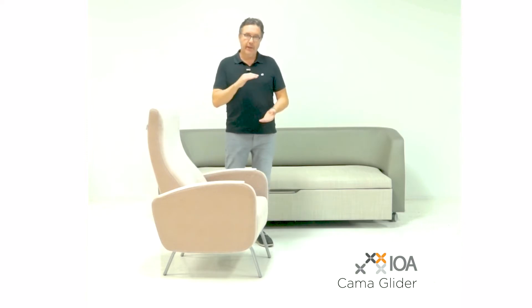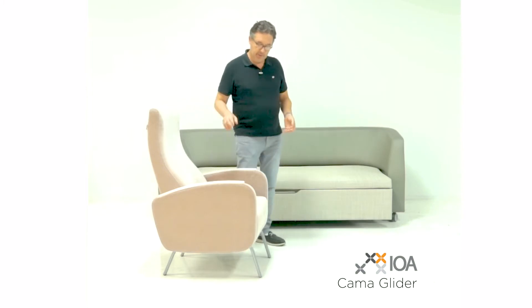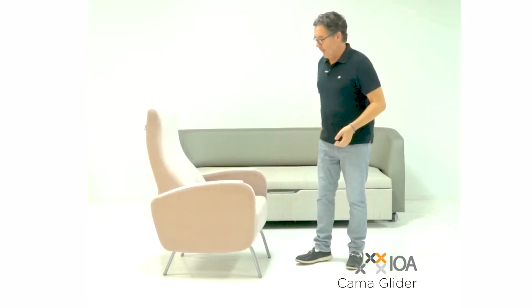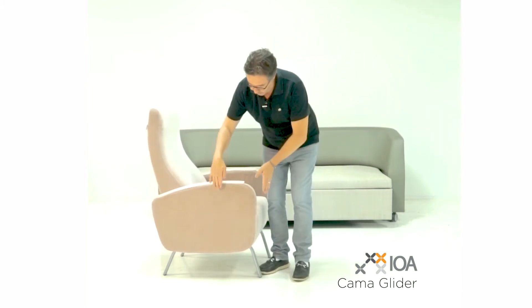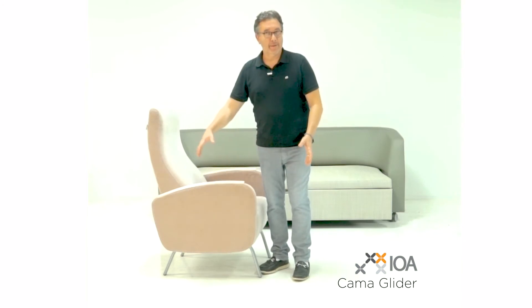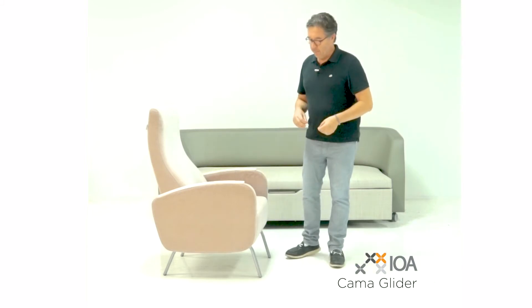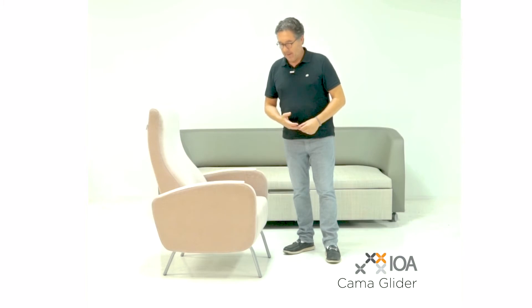We were able to create a thin profile mechanism that allows this chair to glide and enabled us to put some legs on it. Most gliders have arms that go down to the floor to hide all the mechanism underneath the seat. Because our mechanism is so thin profile, we were able to give it legs, and it has a different aesthetic — more playful, more elegant.